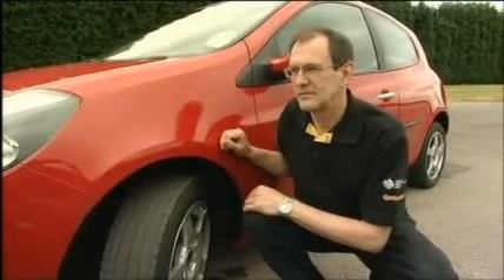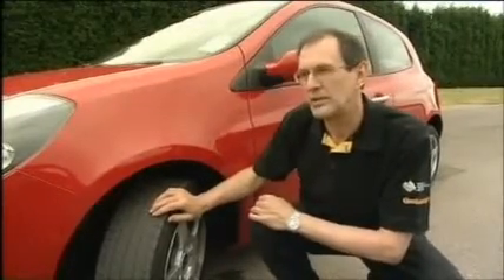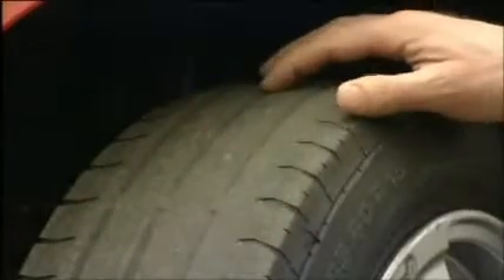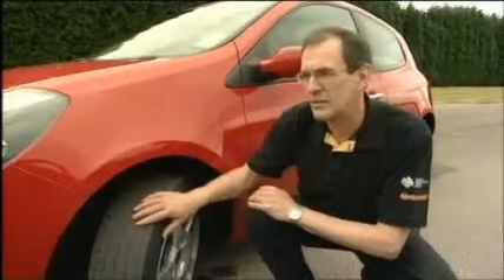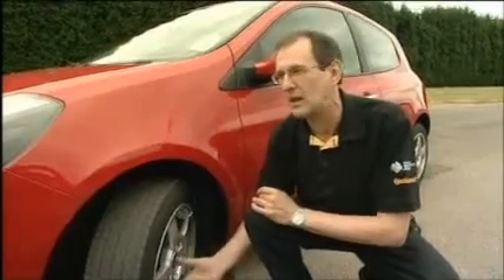The main function of the tread pattern is to clear water away from under the tyre. If we could drive on dry roads all the time, we wouldn't need a tread pattern. It's particularly the main central grooves that clear away water, stop the pressure building up, and prevent aquaplaning — where water gets under the tyre and actually lifts it off the road. The best balance between economy and safety is to consider changing at 3 millimetres, particularly for high-mileage drivers or those frequently travelling on dual carriageways and motorways.